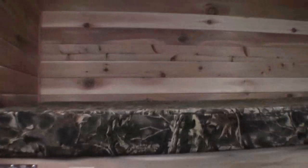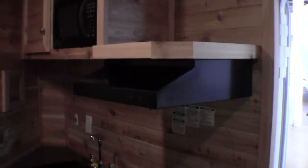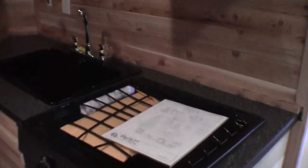Nice small dinette with the bunk right up above it. Nice cedar paneling — got a nice cedar smell in here. You've got the microwave, spot for your TV, and then you've got the fan above the stove top and your oven. Then you've got your sink with your faucet.